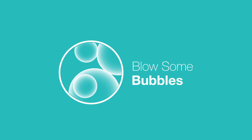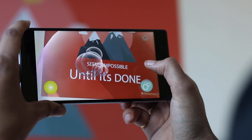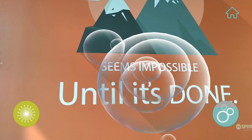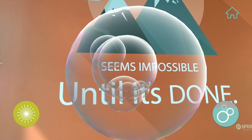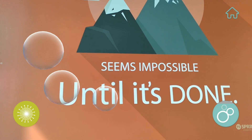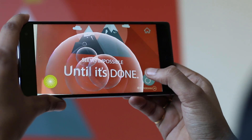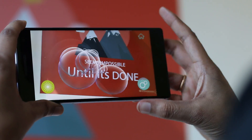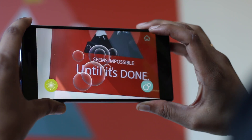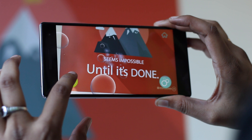Remember when blowing bubbles and then popping them used to be fun? If you're feeling nostalgic, you can use the Bubbles app on your Google Tango device for a similar experience. With the Bubbles app, you can blow into the microphone of your device to create bubbles in the camera and then pop them by tapping on the display. You can also blow dandelion seeds into the air. The bubbles even burst when they hit a wall or an object in the real world, giving you a feel for Google Tango's capabilities.